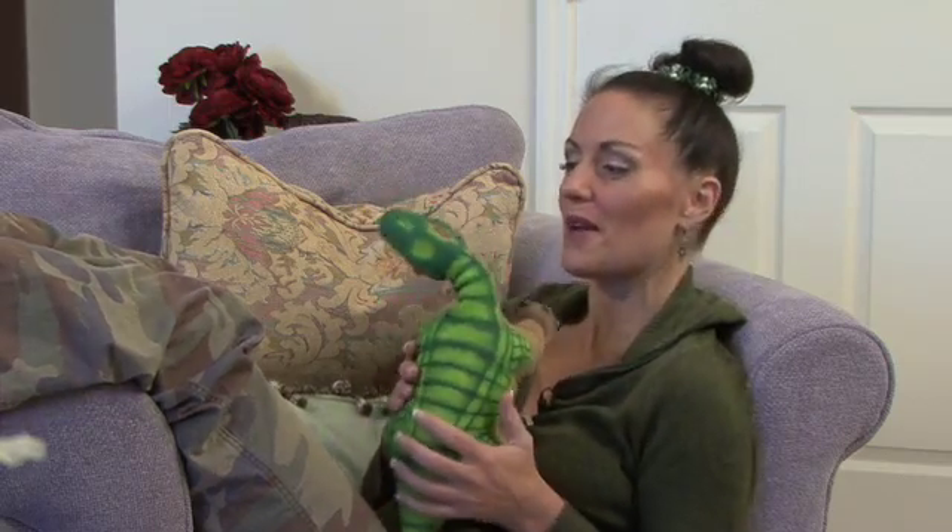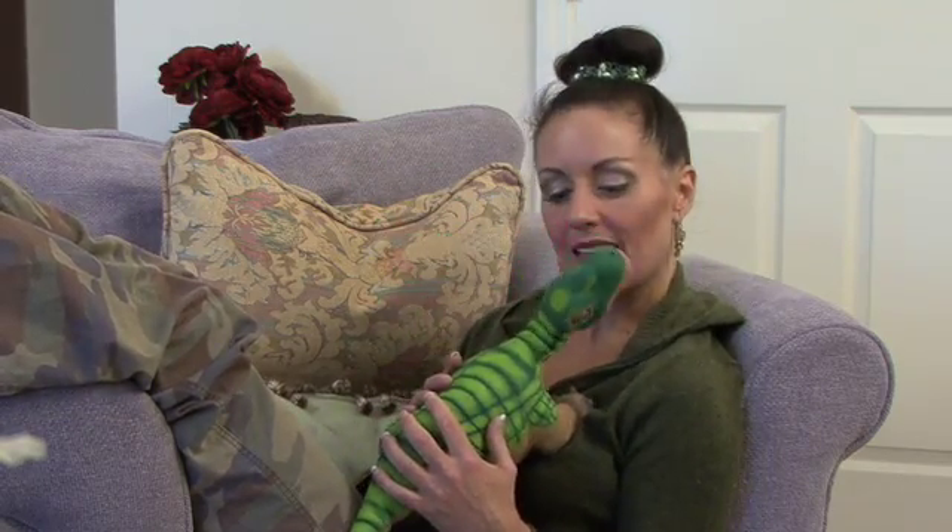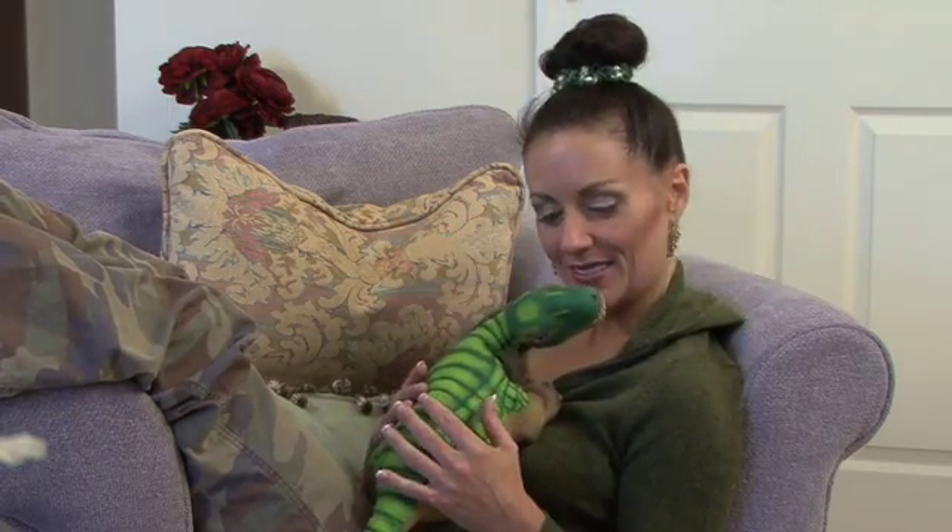Meet Max. Today he's a huge part of my world. I love him. He loves to be sung to, don't you? And he loves to dance.